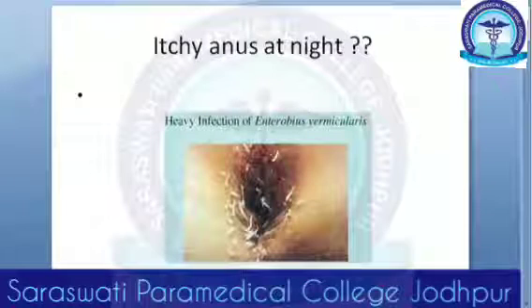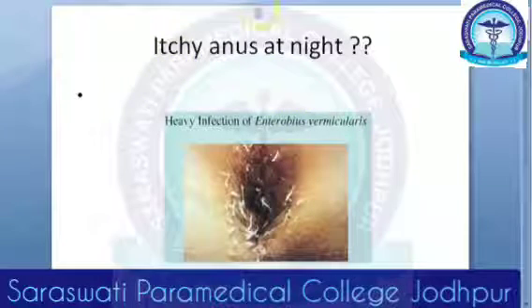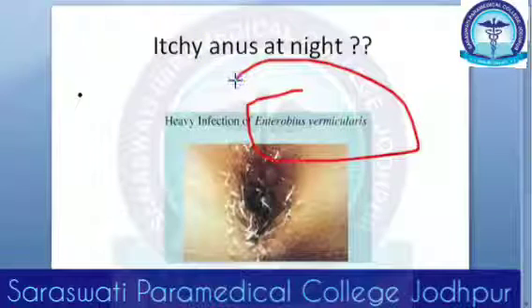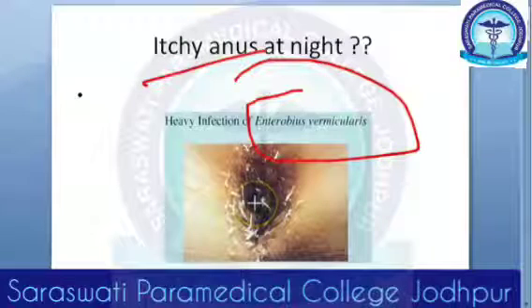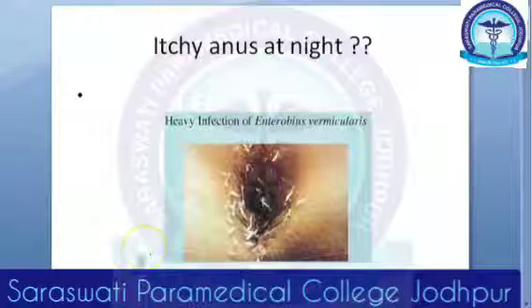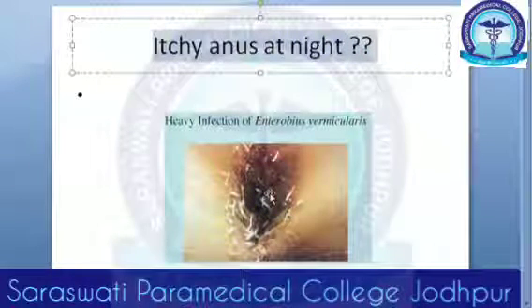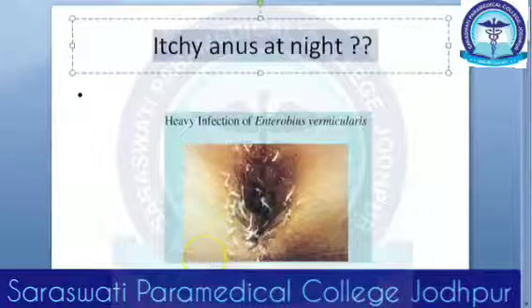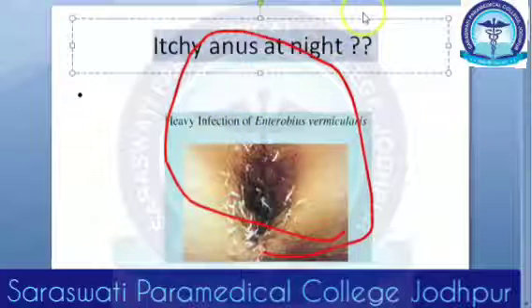In this video we want to look at Enterobius vermicularis. As an introduction: if there is an itchy anus at night — if the person's anus itches only at night — it can mean that the worms are coming out of the anus. That could be an Enterobius vermicularis infection. So that is today's topic, Enterobius vermicularis.